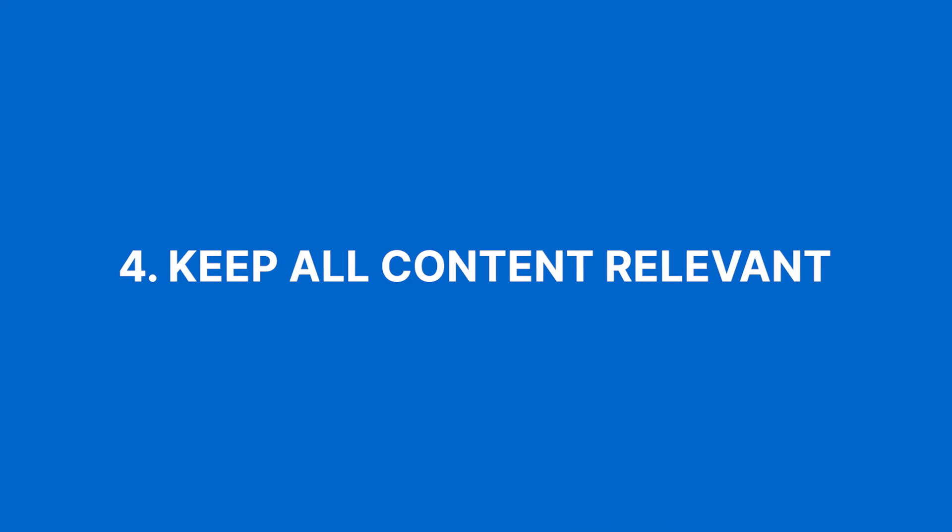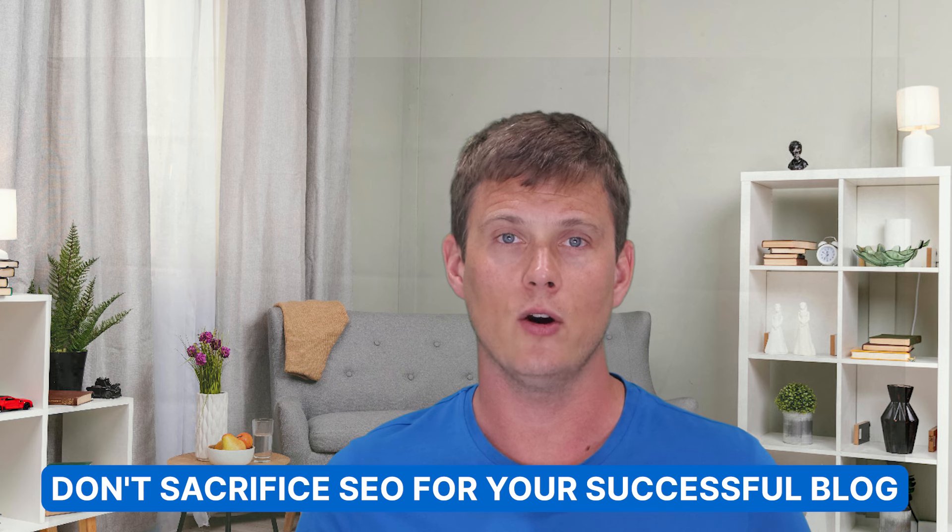Number four on our list is keep all content relevant. Whether it's blog posts, product descriptions, or even meta descriptions for search engines, every word should reinforce your brand and product value. You don't want to sacrifice SEO for your successful blog just because you found a great supplier of some random product. For example, if you have a winter snowboarding blog featuring all the big mountains in the US, make sure all the products you sell are well known in that niche and the content you produce supports their features.